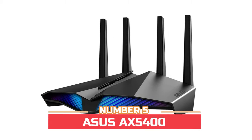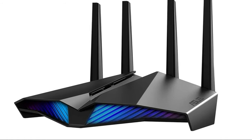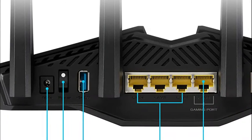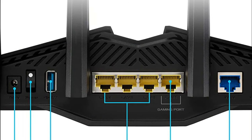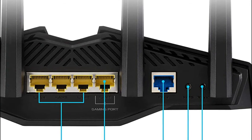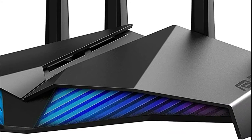Number five: ASUS AX5400. Ultra-fast speeds up to 5400 megabits per second with the latest Wi-Fi 6 and 160 MHz channels work seamlessly with all your existing Wi-Fi devices. Minimize lag and latency for mobile gaming with just a tap on the ASUS Router app. One of the four LAN ports automatically prioritizes any wired device connected to it.